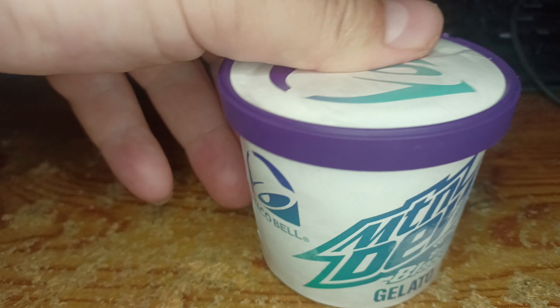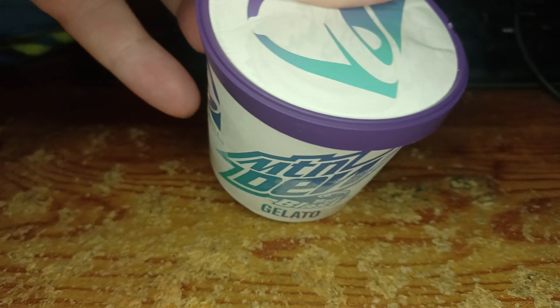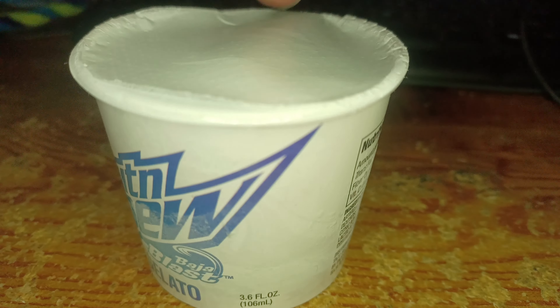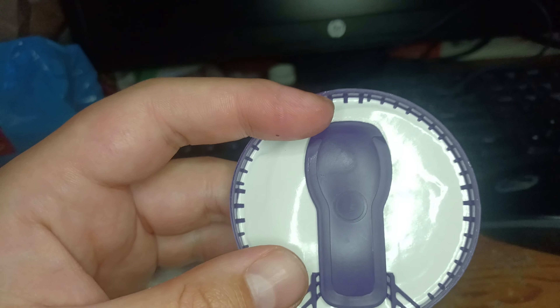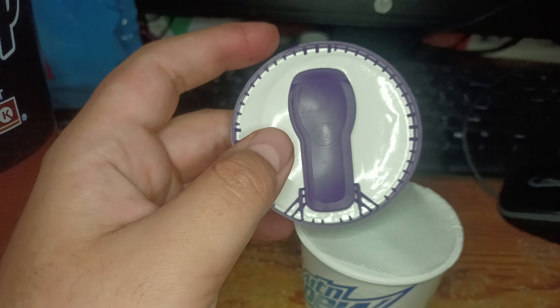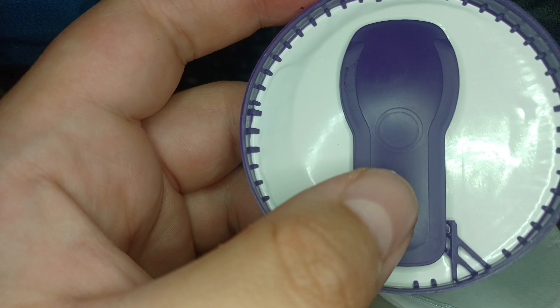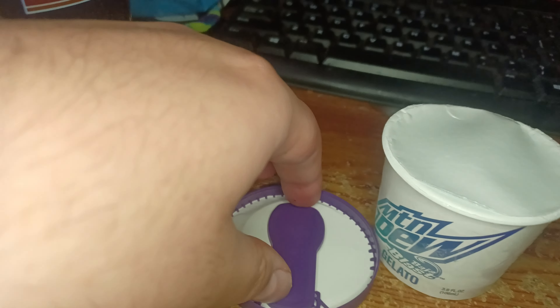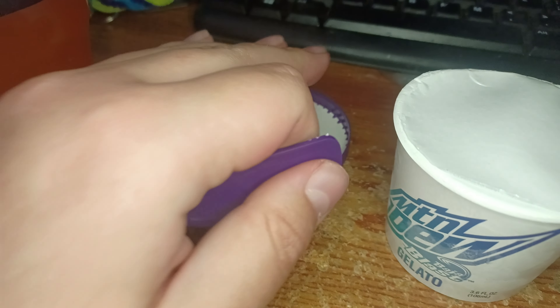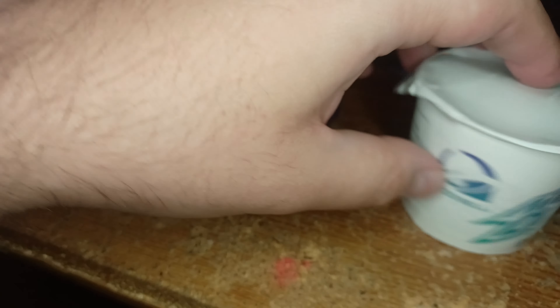Let's open this up and see what it tastes like. It comes with a spoon! I open this up at the top and look at this — it comes with a spoon. Let me remove the spoon — I hurt my finger — and then remove this lid.